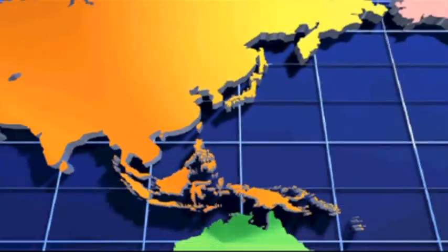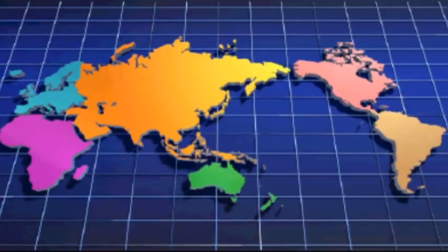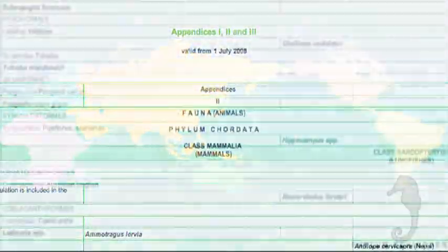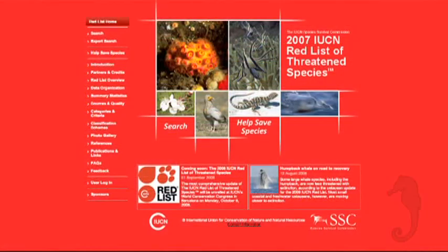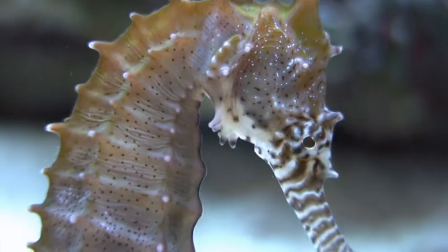Depletion of populations worldwide led signatories of the Convention on International Trade in Endangered Species to list seahorses under Appendix 2 in 2004. The current agreement, geared to help populations recover, restricts the seahorse trade to adults of at least 10 cm in length.